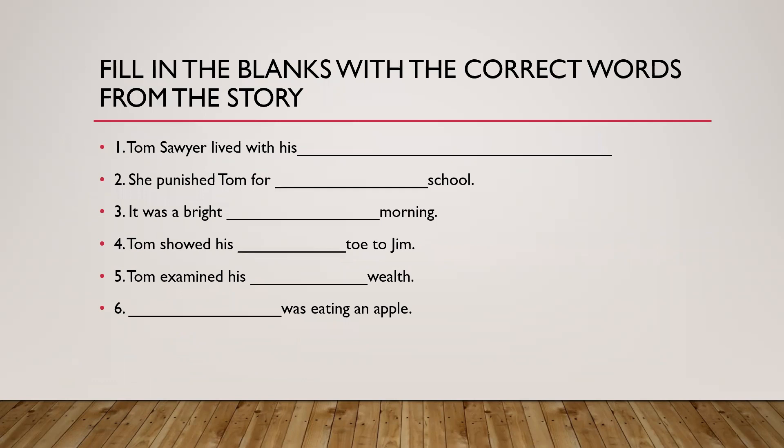Fill in the blanks with the correct words from the story. Tom Sawyer lived with his — I'll give you a hint, it's not just one person. The answer: with his aunt and half-brother Sid. What was his aunt's name? Aunt Polly.